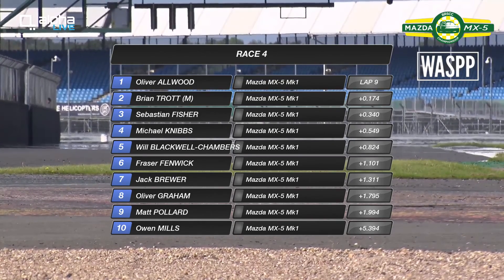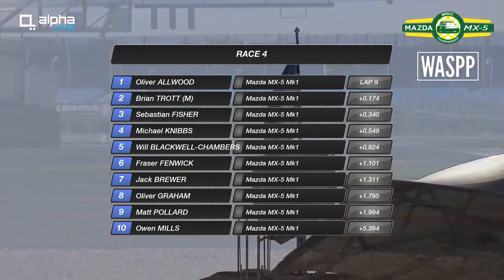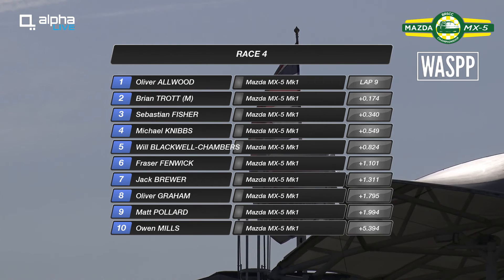Nibbs managed to get that fourth place and I'm very pleased for him. Fischer as well — best result for him in the championship. Blackwell Chambers might not have been as happy with fifth, but at the end of the day he would have definitely enjoyed the race.